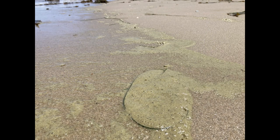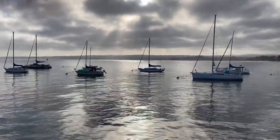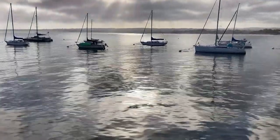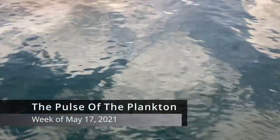In some places, depositing a green phyto-froth along the shoreline. But let's not leave you here with this as our parting image. Instead, as we re-enter another wind relaxation, we'll leave you where we began, admiring the calm after the wind storm. That was the Pulse of the Plankton for the week of May 17th, 2021.